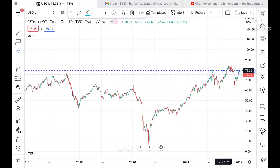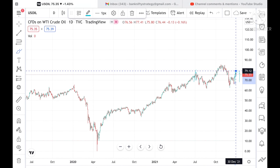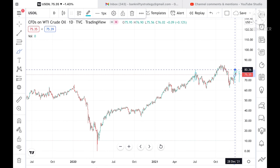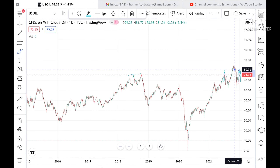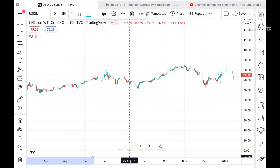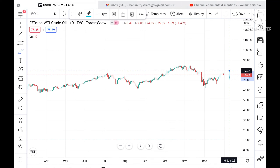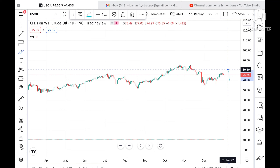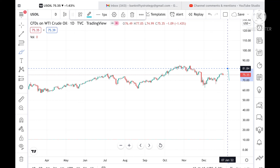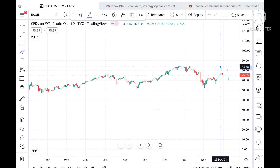Once 79.36 is crossed to the upside, we have seen it can go and touch a level of 79.12, and from there it can go and touch a level of 80.36. If the price sustains above this level, then we can see it can go to 79.36, and since 79.36 is already tested here, chances will be very high we can see a level of 80.60. If the price sustains above this level, then we can see it can go and touch a level of 81.84.